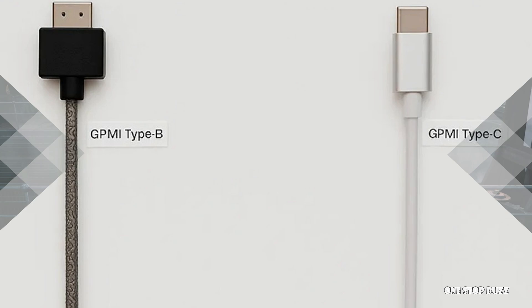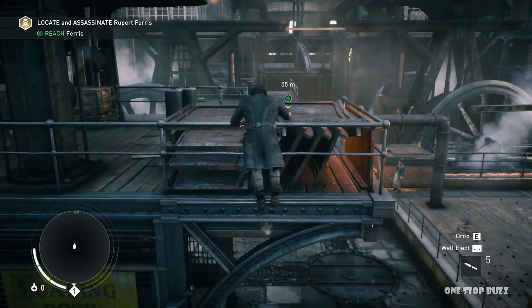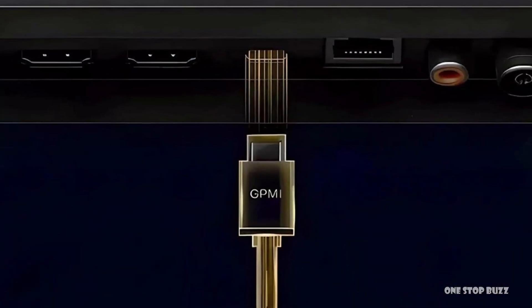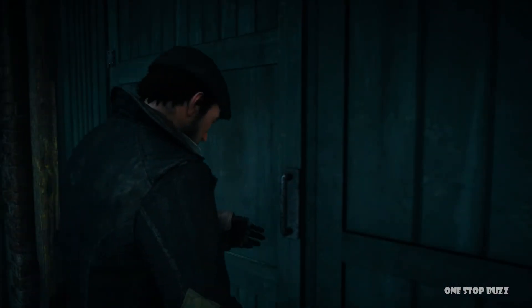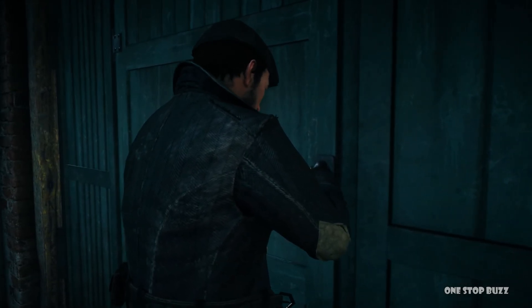In the future, we could see devices that only need one GPMI cable to connect to everything — your monitor, your speakers, your internet, and even power. This could lead to cleaner setups, less cable clutter, and potentially even more powerful and versatile devices. Of course, GPMI is still new and it will take time to see if it becomes widely adopted, but the potential is definitely there to shake up the world of connectivity as we know it.